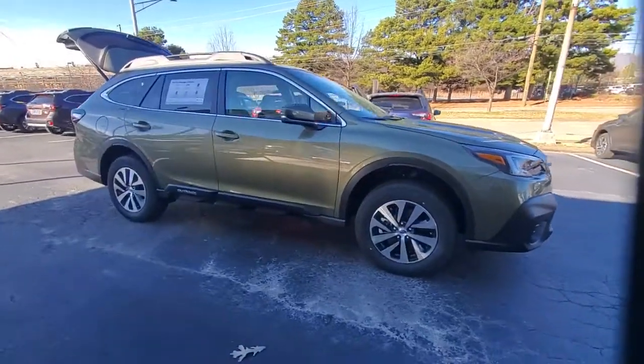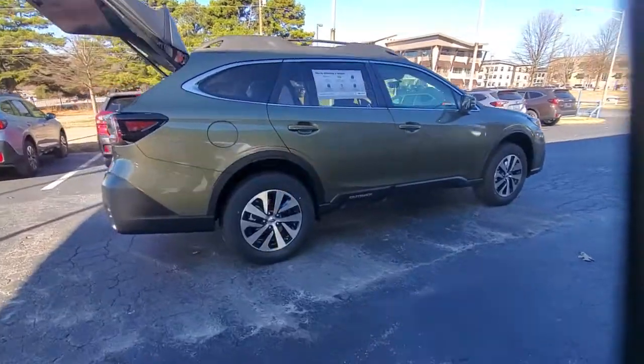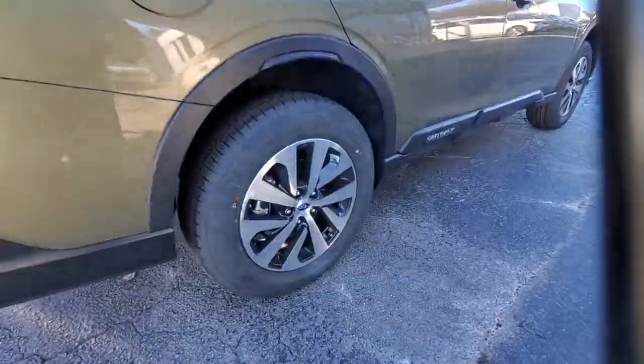You're going to love the 2021 Subaru Outback. Have a look at this remarkably capable and practical Subaru Outback.